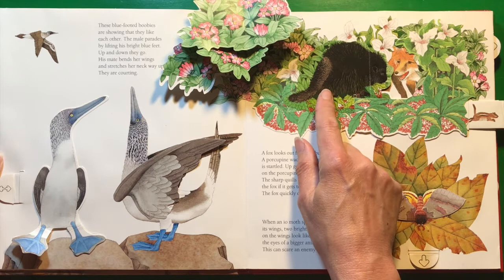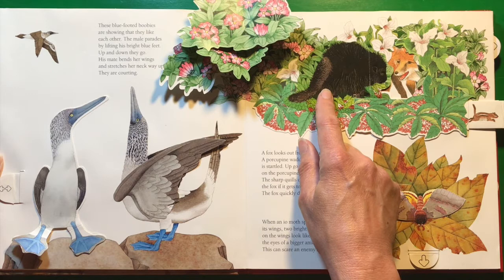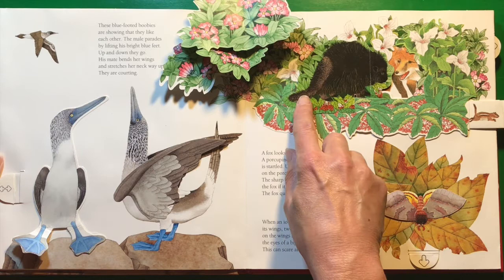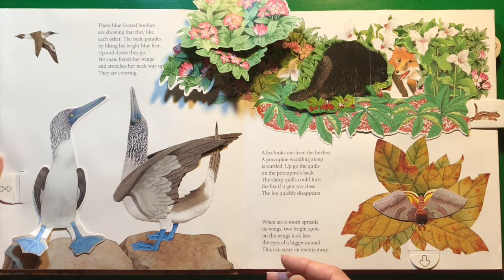A lot of people think that porcupines can throw their quills, but that's not actually true. If you get close to a porcupine, stay far enough away that they can't touch you and you'll be just fine. They don't see very well and they don't move very quickly. They are very shy and will probably just waddle away. But if you get too close, he will whack you with his tail, and that's when the quills get stuck in your skin. So stay far away and you will be just fine.